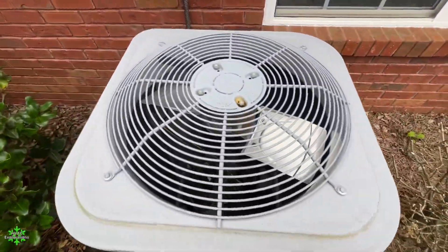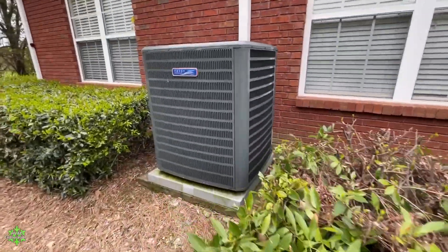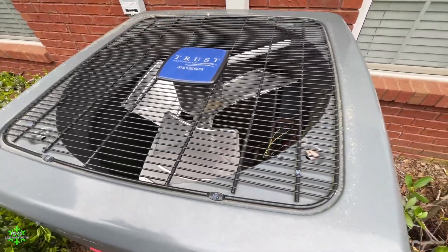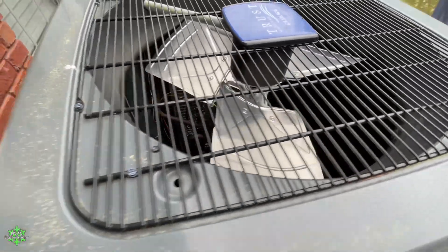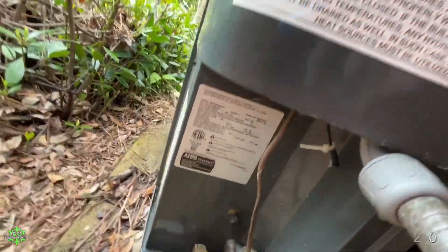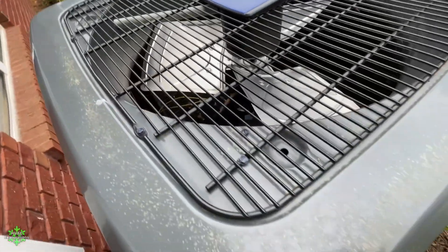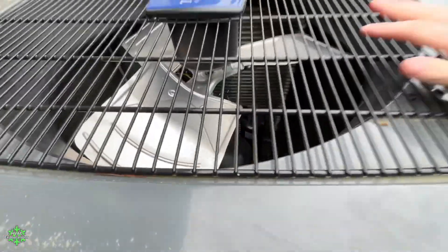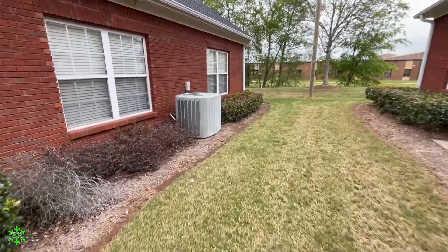This is the same thing — rebranded Goodman. We're crouching down for the data. They even put the name of the unit on the disconnect box. Oh yeah, they put that logo everywhere. We've got a Trane XV13 and a Lennox.